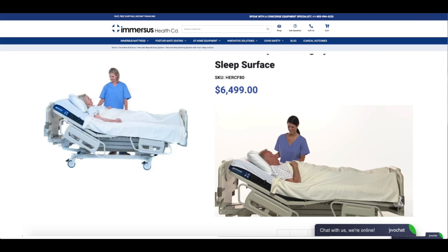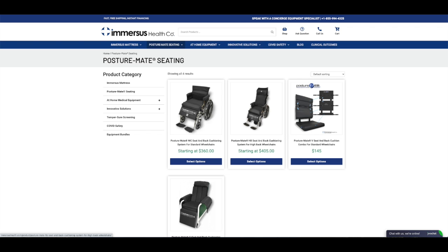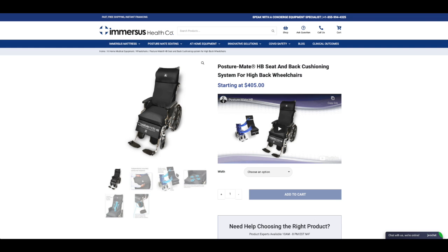We also offer our PostureMate proprietary seat and back cushions to make that favourite old recliner, dining chair or wheelchair more comfortable.